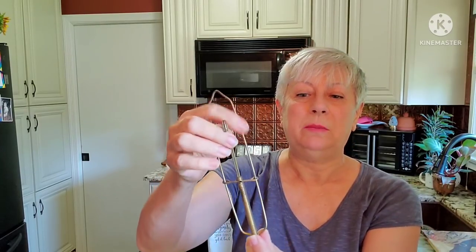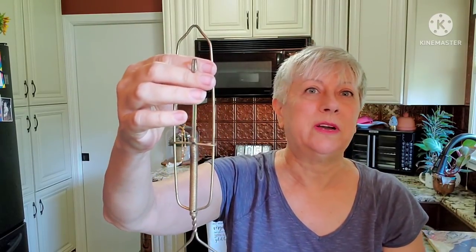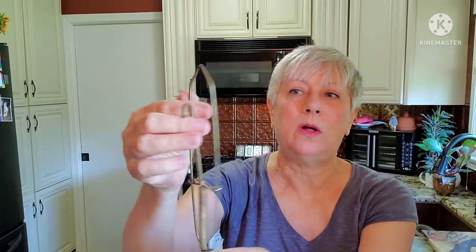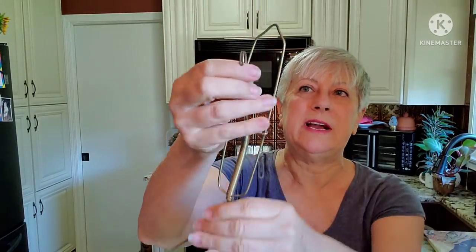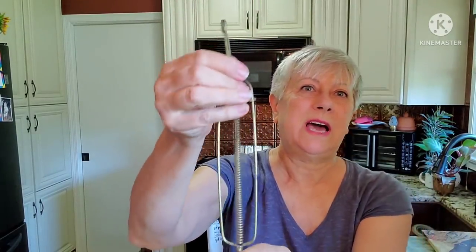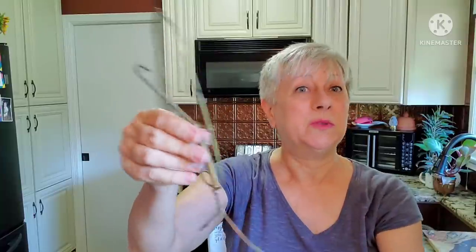This is a vintage plate holder that you would use on the wall. There are the bottom two pieces — you put your plate in there and then hook that on the top of your plate, and then that would hang on the wall. So that's an older one.